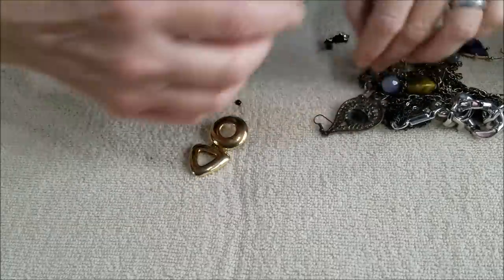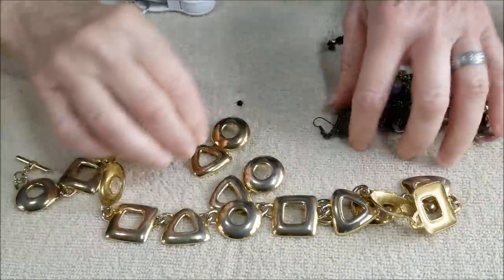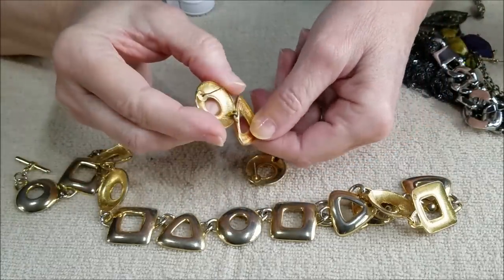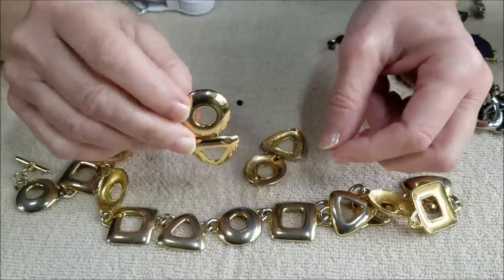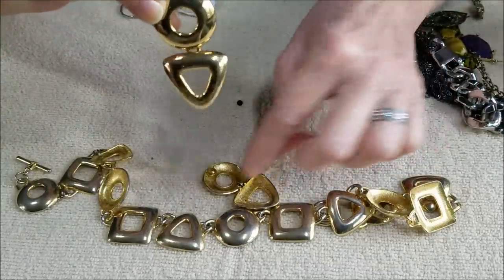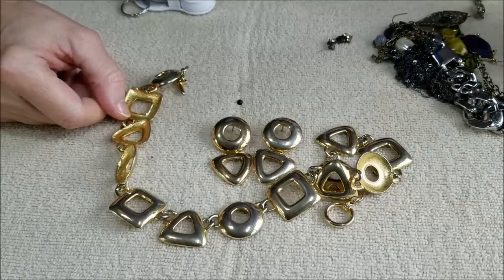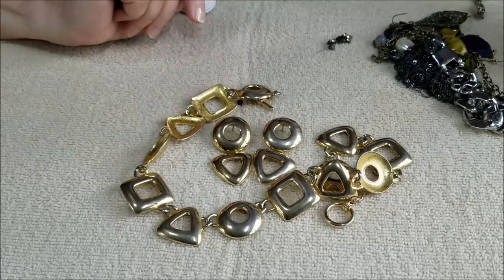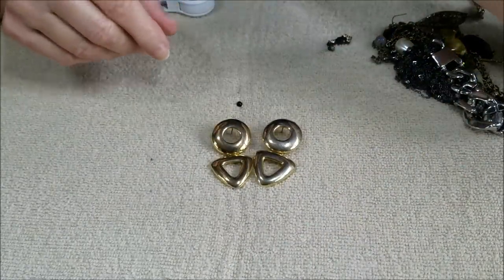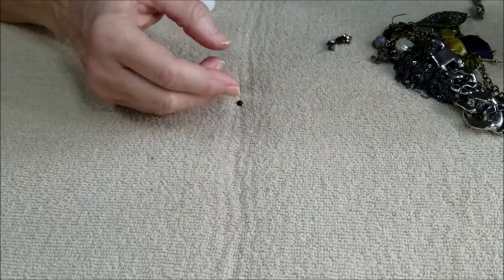Look what we have — we have a set! We've got post-style pierced earrings in that little door knocker style, and it matches the necklace. So we have a set — necklace and earrings in gold tone. That's nice.